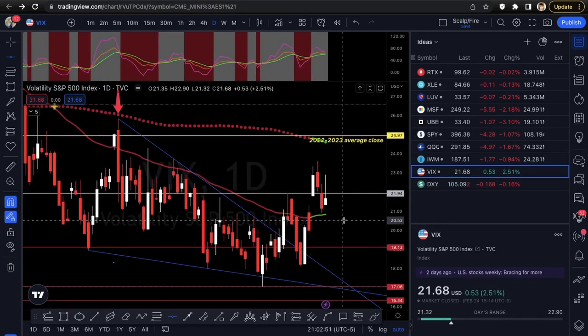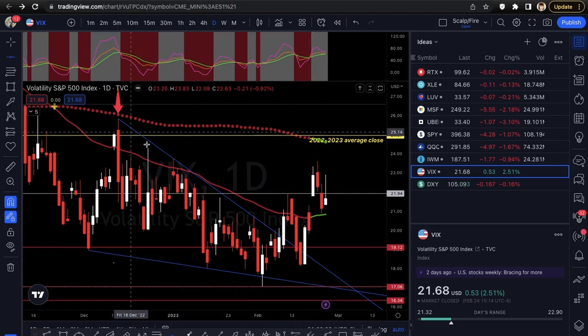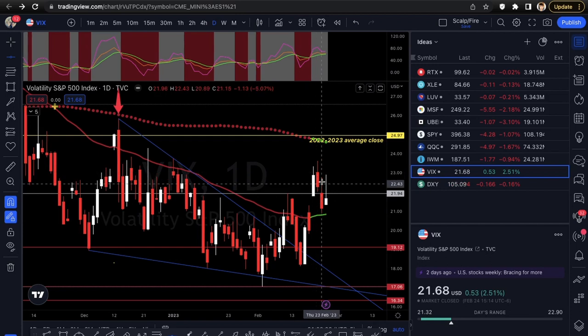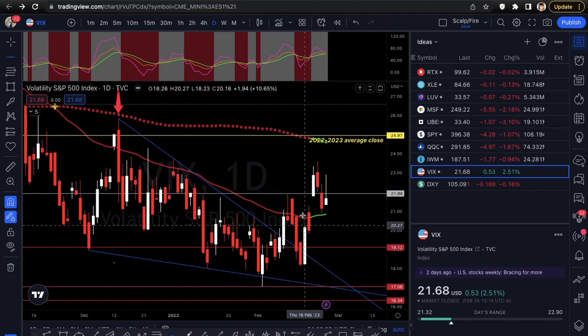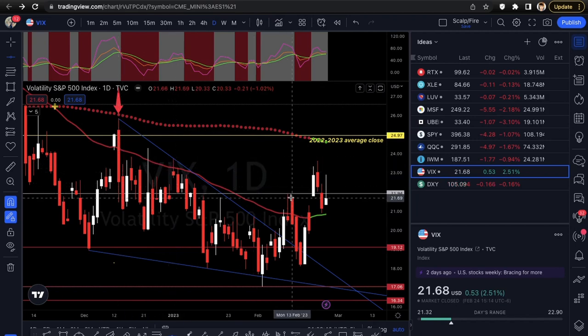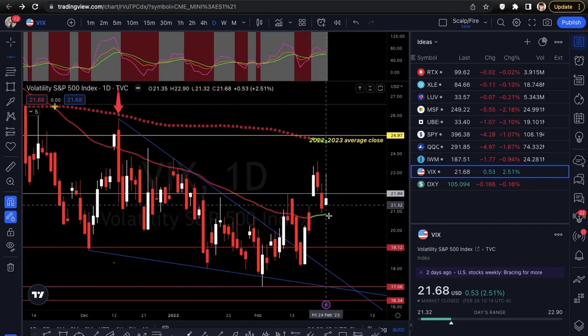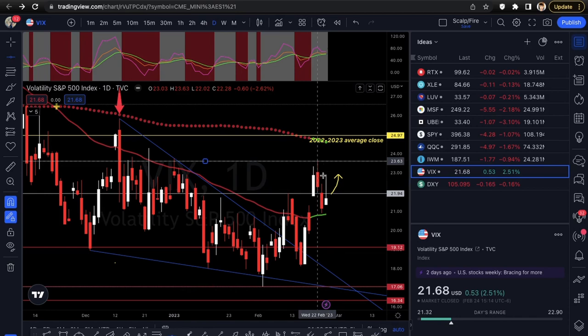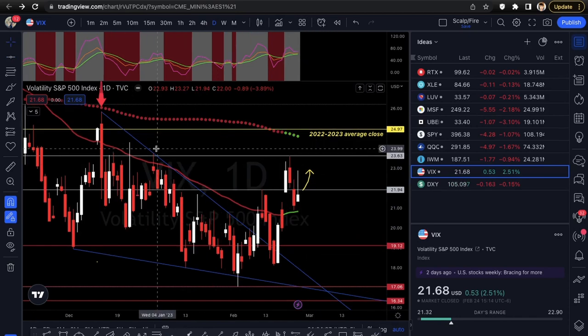Next we're going into the VIX. It ended up opening huge — gapped up and closed at 14 that day, which was totally unexpected since it was rejecting the 50 EMA Friday and just chopping in a range. But we had been looking at this falling wedge breakout, so you kind of had to expect some upside risk for the VIX. The key level was 21.94 — as soon as it got over that, it just went crazy to the upside.